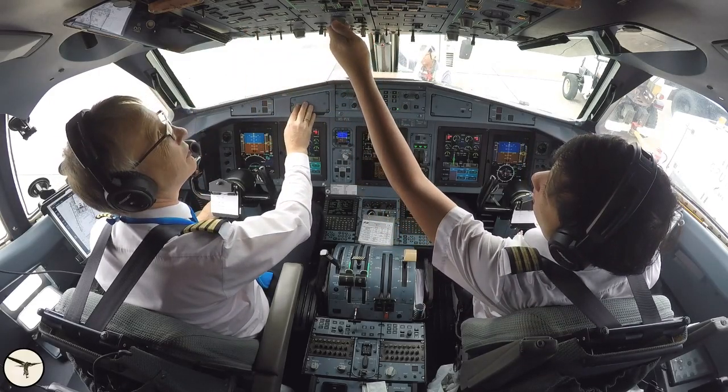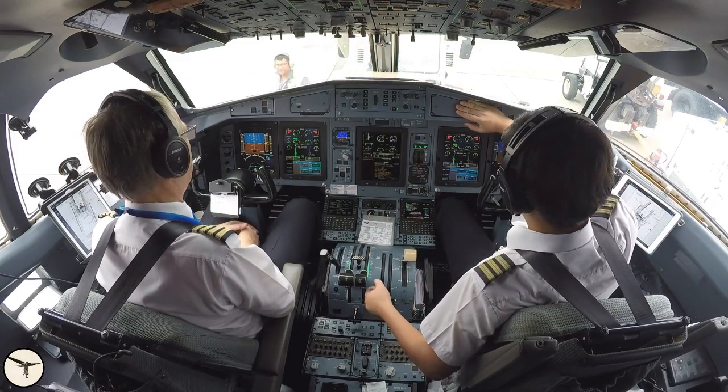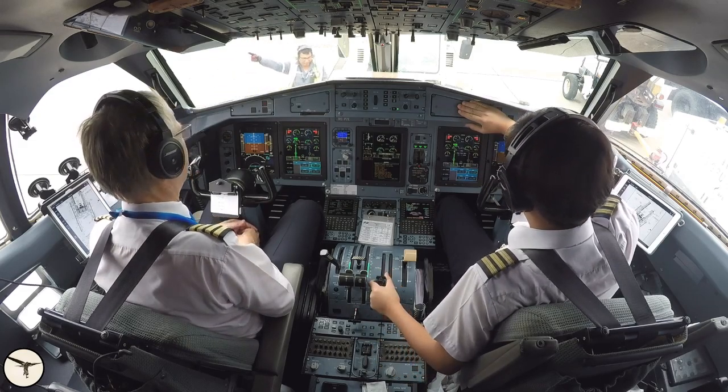Here you see me and my first officer during an engine start and pushback. Due to tailwind, we start engine number one first before the GPU is disconnected and we commence the pushback.